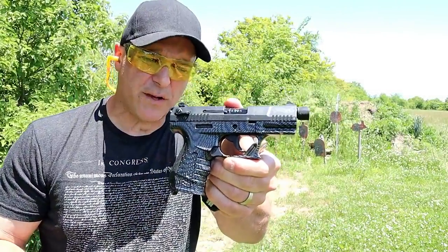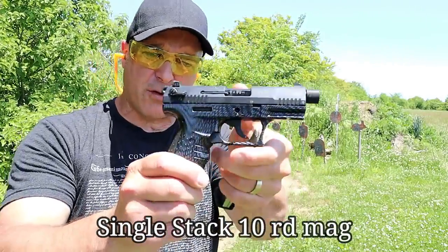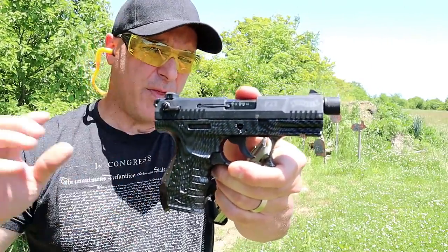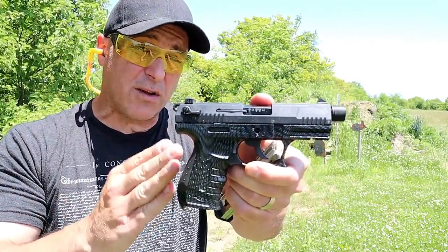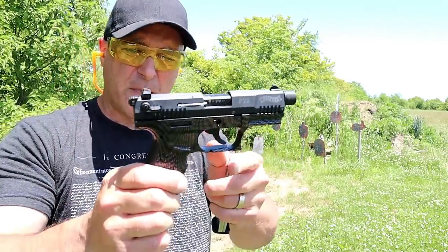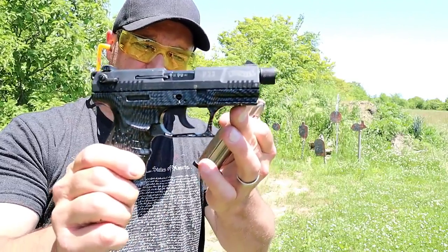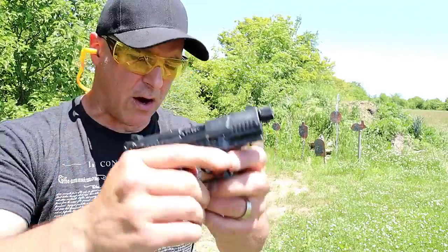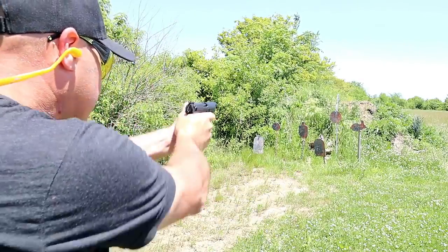Here we have a Walther P22 — 10 round magazine, 22 long rifle, three and three-quarters inch barrel. Check out that frame; it has a carbon fiber look to it. I've owned this for over 10 years and it's been great. The newer ones are a little bit nicer because disassembly is much easier. It's a double action single action 22 long rifle and does have an accessory rail available for light, laser, or whatever. The magazine release is on the trigger guard. It's a nice little shooter and I've always enjoyed it.